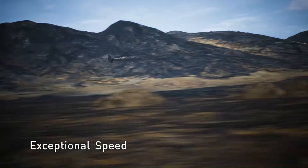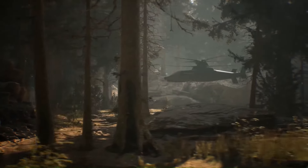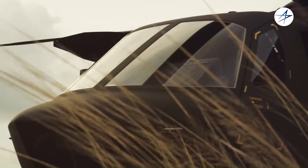The FARA program was cancelled in 2024, and as a result, development of the Raider X was stopped. However, the Raider X technology could be used in future helicopter designs.